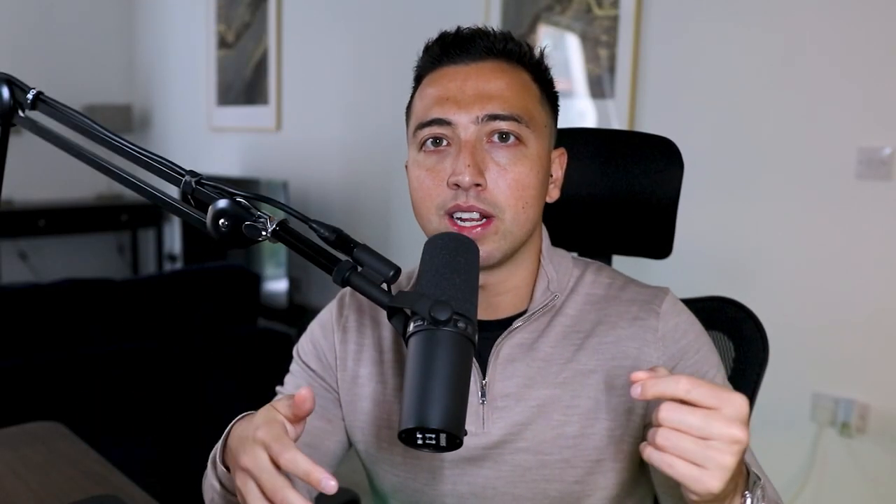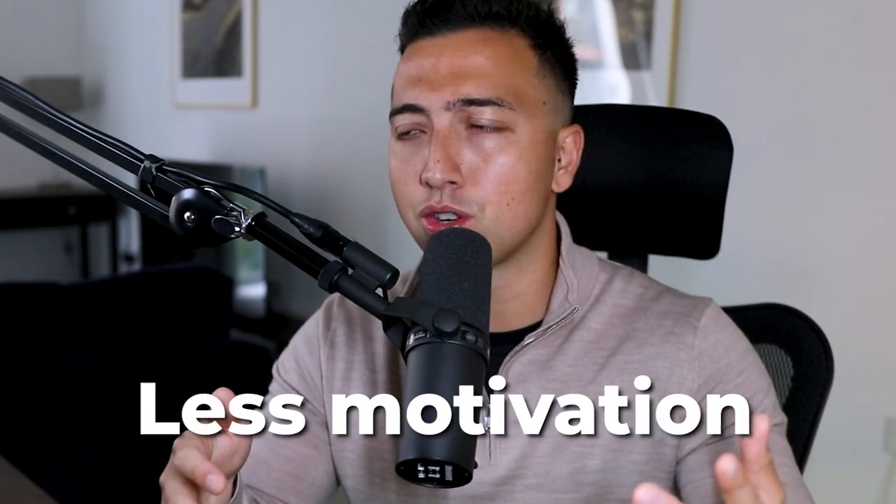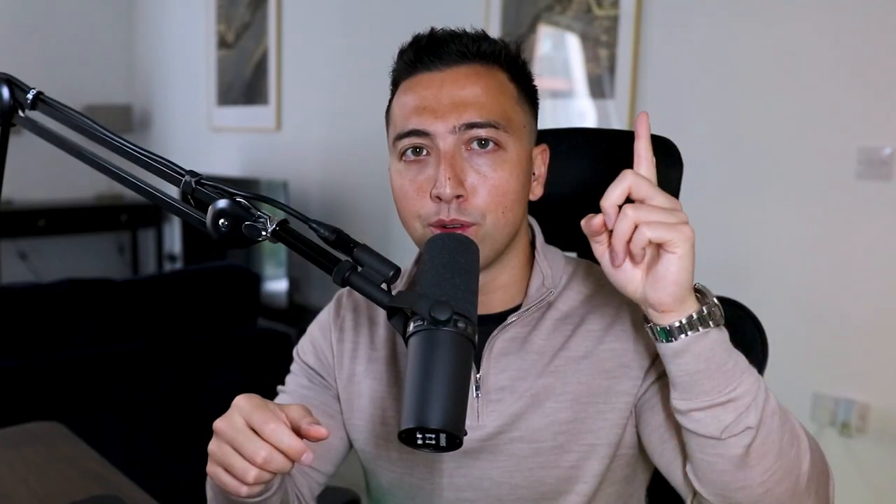Tip number eight is to ensure that you stretch more. As I've gotten older, the more stretching I do the more muscle I actually build. When you're tight, your range of motion is reduced — your muscles can't lengthen and shorten properly. It also increases the risk of injury and reduces motivation to train. Try doing a 10-minute stretch every morning. I've got a full mobility video you can follow — it's fantastic and will alleviate tightness, improve posture, and allow you to lift more. This is especially helpful if you're an entrepreneur or high performer who sits at a desk a lot.